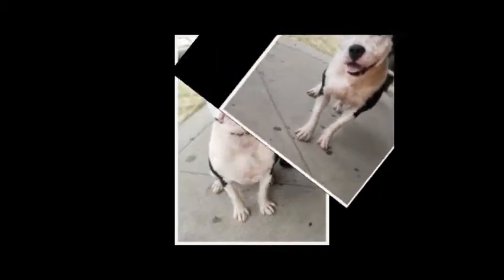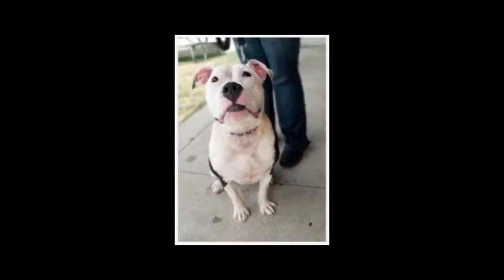Come meet this adorable pup before someone else snatches her up. If you're interested in learning more about Elsie, contact us at www.SammysHope.org.